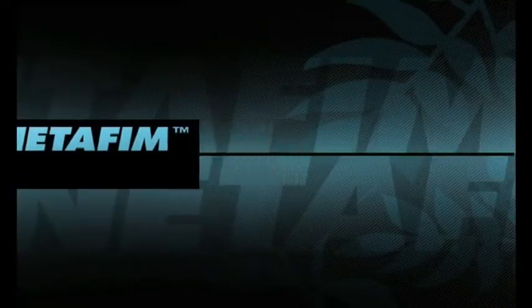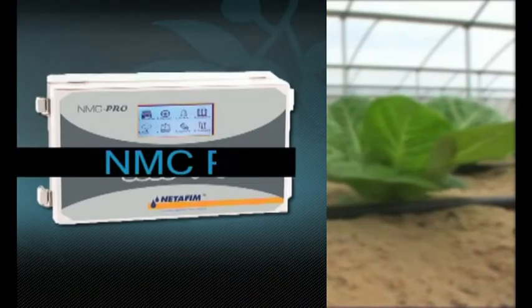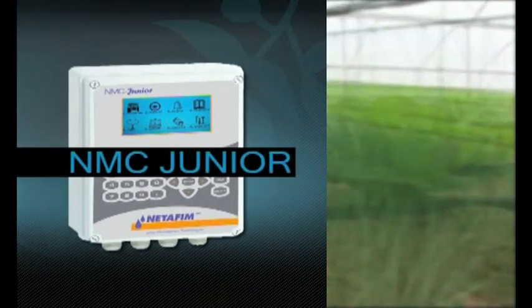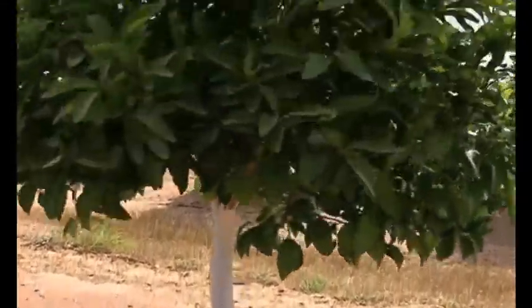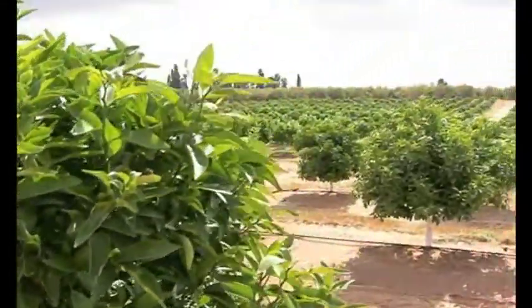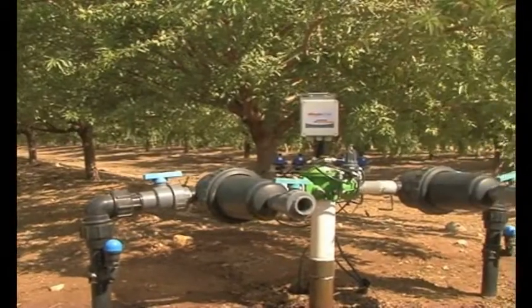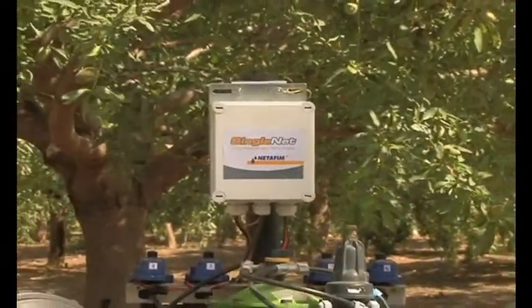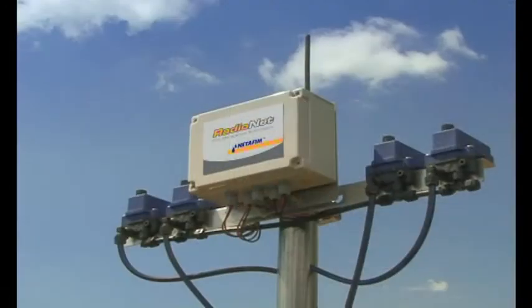Netafim's advanced dosing units are complemented by state-of-the-art controllers, designed to upgrade farms with minimum investment. On big farms, or when many valves are needed, RadioNet or SingleNet are the perfect, easy-to-install solution. A SingleNet cable enables operation of up to 256 valves spread over 10 kilometers. A RadioNet can handle the same scale of operation while receiving feedback data from field sensors.